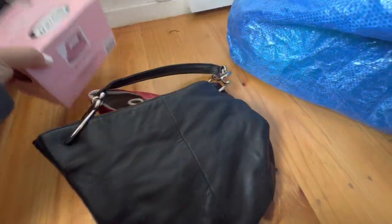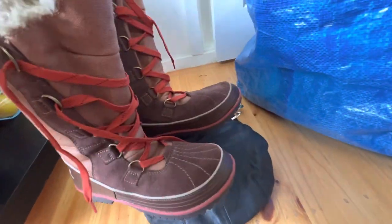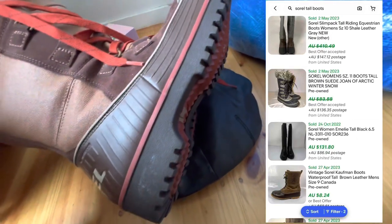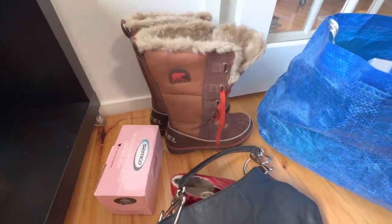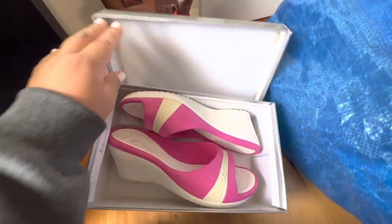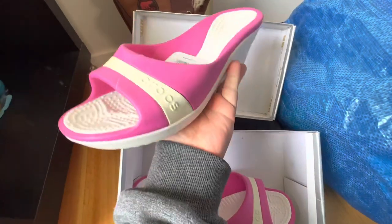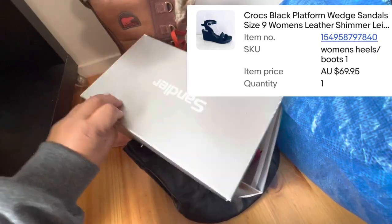I've got these Sorel boots — I think they were ten dollars in the end. Then I grabbed these brand new Croc wedges with the tags for five dollars, so I'm definitely going to resell those. I've sold brand new Croc wedges before and I've got a comp of that sale.